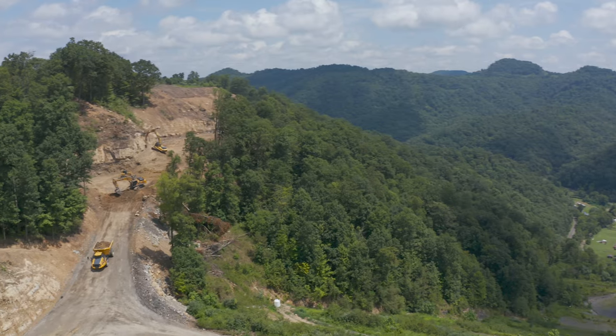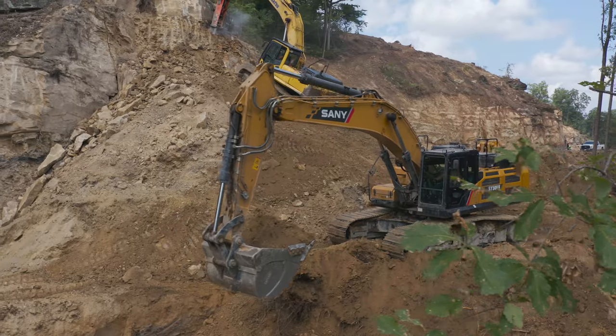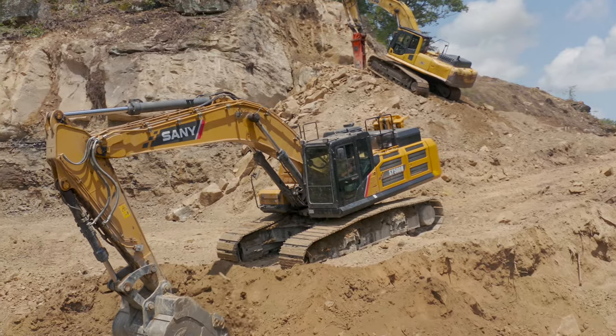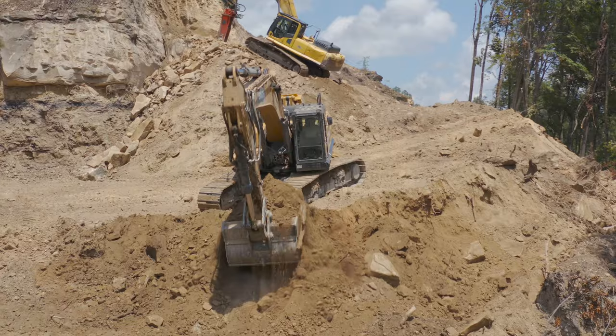We're here at this site. The mountain is more steep and the excavator can get in tighter corners. They don't have to have as much room as the wheel loader would. We can get more production out of the excavator than we could the wheel loader.